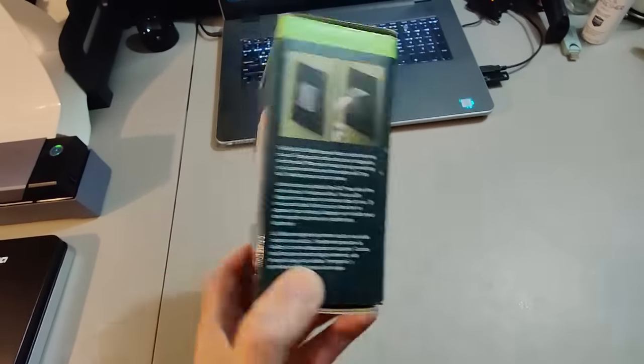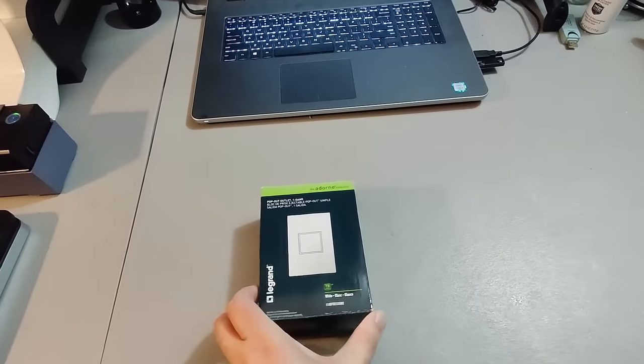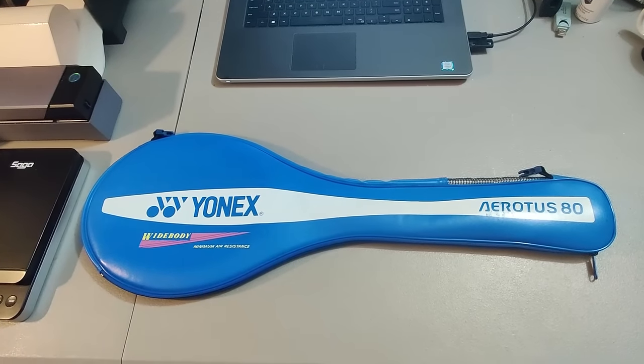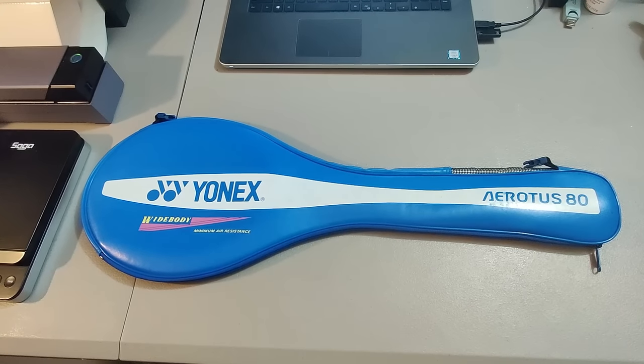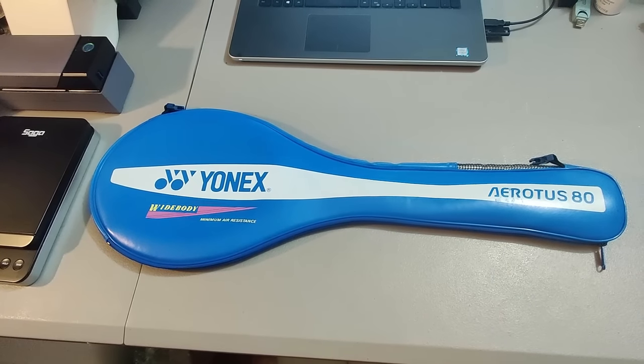Sold another one of these pop-out outlets I got at a garage sale. Paid $1 for it and sold it for $58. Here is a vintage Yonix badminton racket. Got this at Goodwill for $2 and sold it for $90 plus shipping. Took about a week and a half to sell. Some of these rackets can be incredible money.